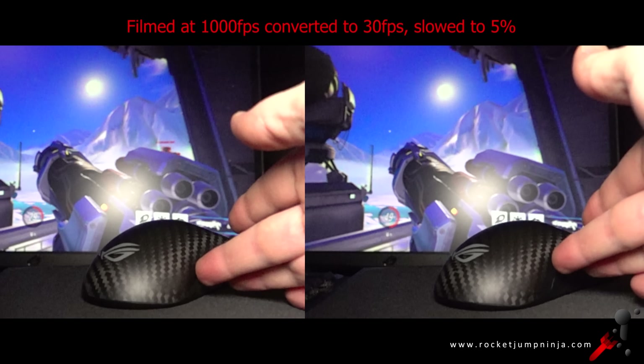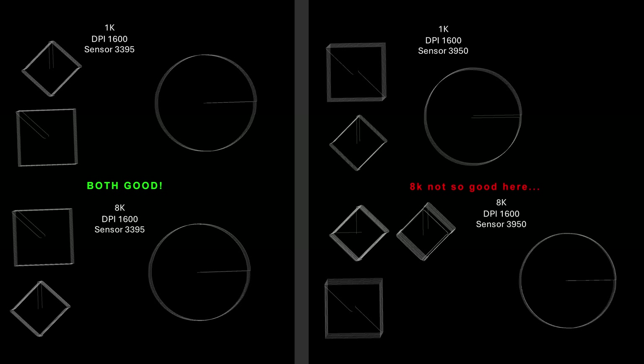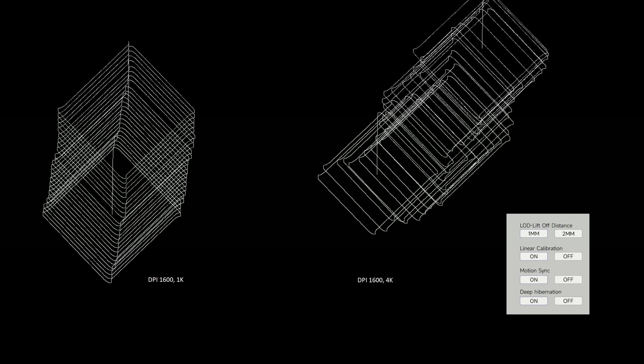Also, just because a mouse is capable of 8k doesn't mean it's going to be implemented properly. My sources found that some mice actually get worse at 8k in this test due to firmware issues. So if you just go by marketing and think it must be better because the number is higher, you may actually be hindering yourself in a small way.